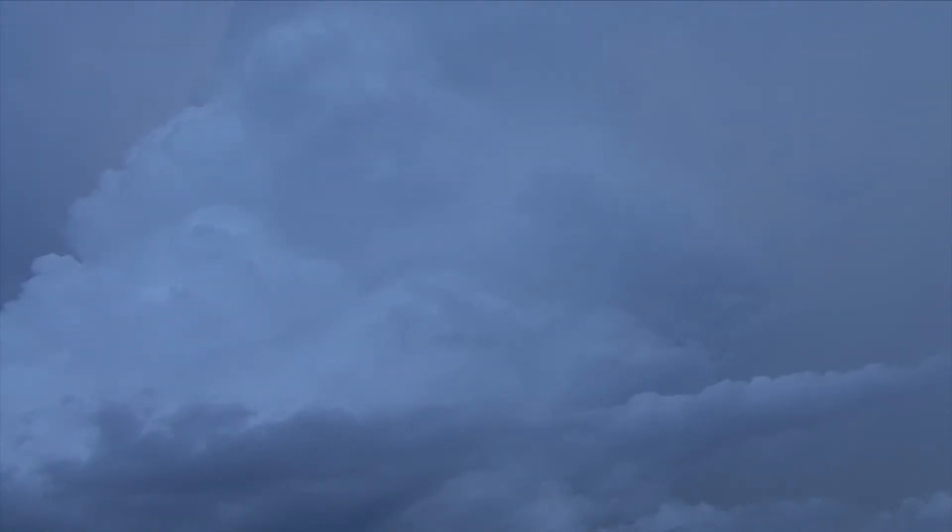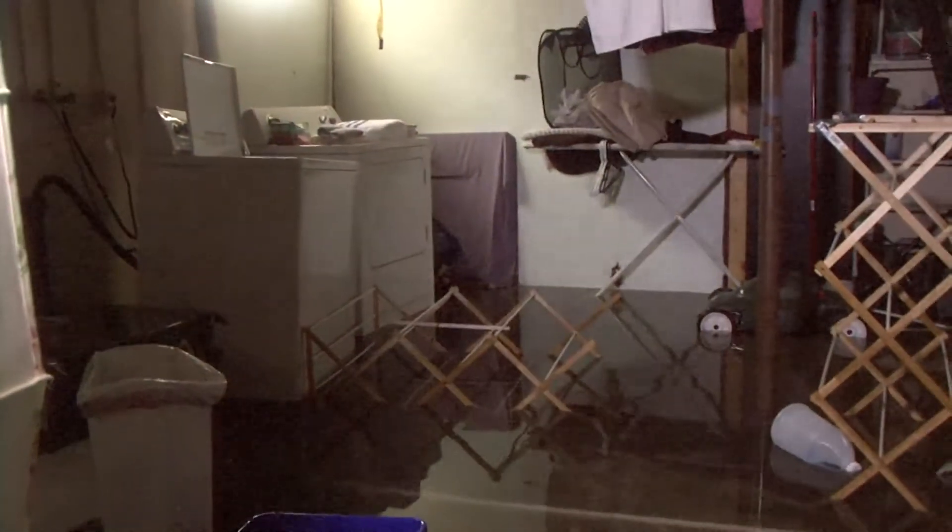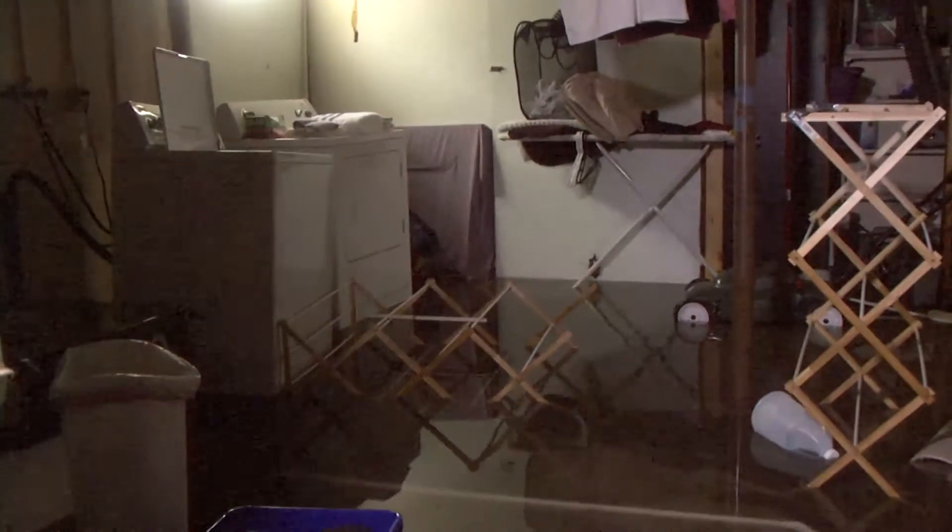Imagine waiting on a tornado warning with your family in the safety of your basement when suddenly heavy rains produce flash flooding and water starts pouring into the basement around you. Do you stay in the basement at the risk of electrocution, fire, or drowning? Or go upstairs and risk the tornado?